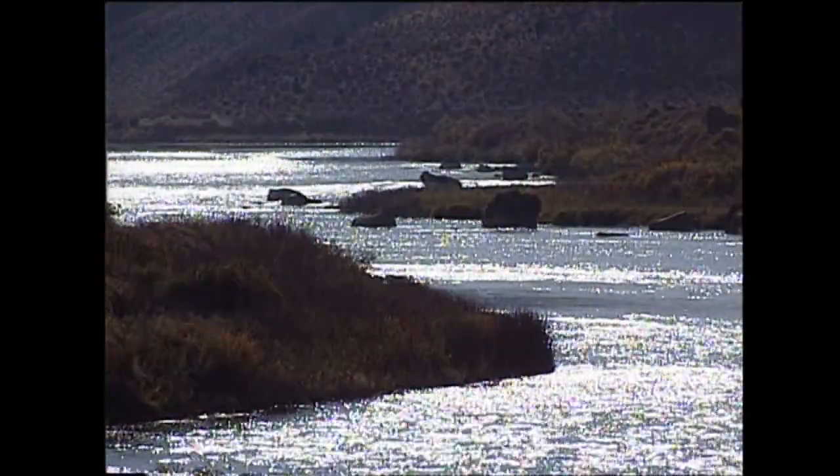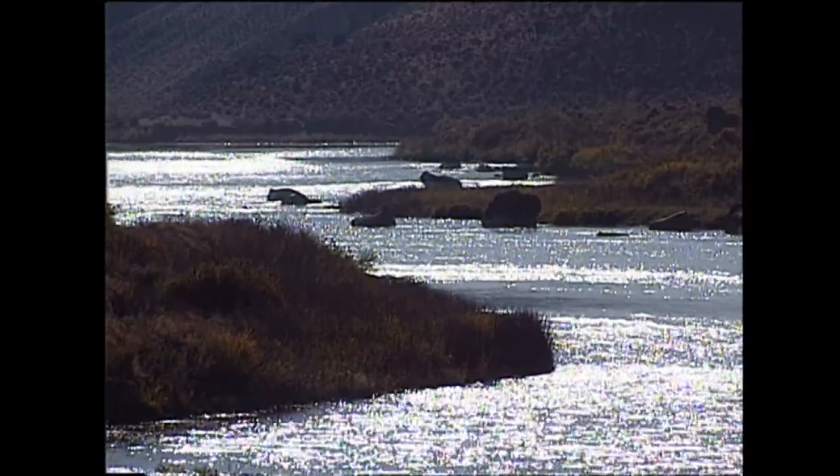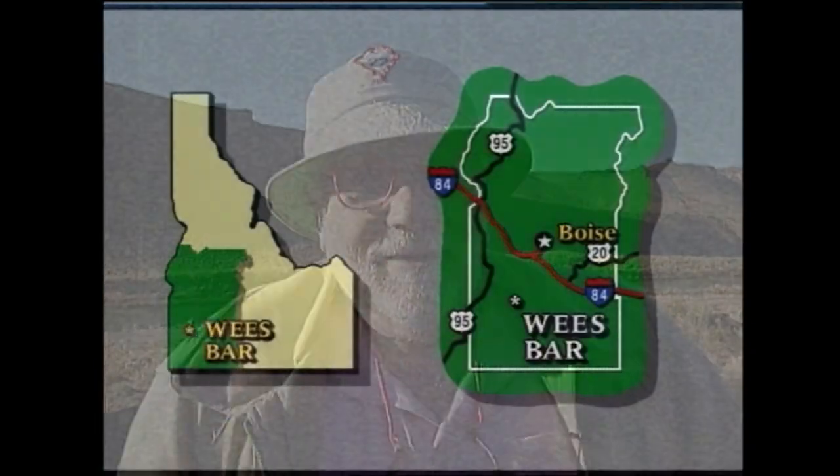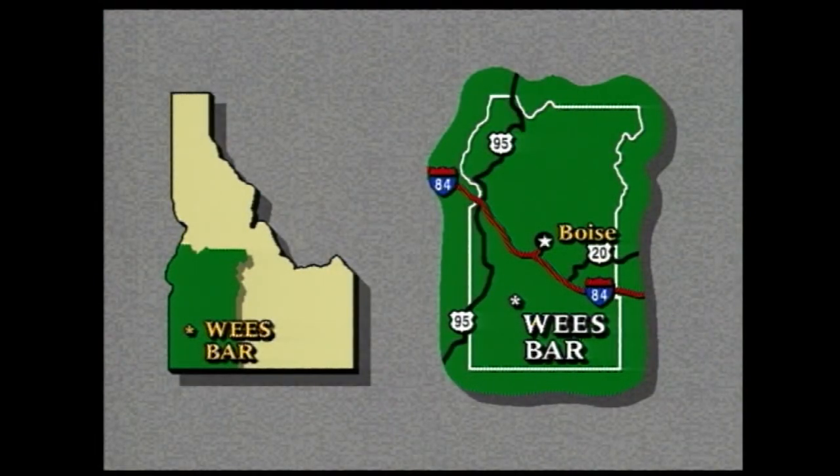Man is a curious being. Man likes to solve mysteries. And when you find these inscriptions on the rocks that you don't know what they mean, it's just fun to try to figure it out. Across the Snake River, there are even more petroglyphs at Wee's Bar.